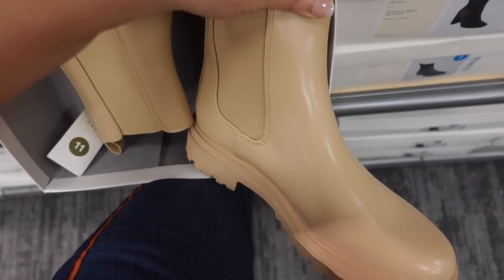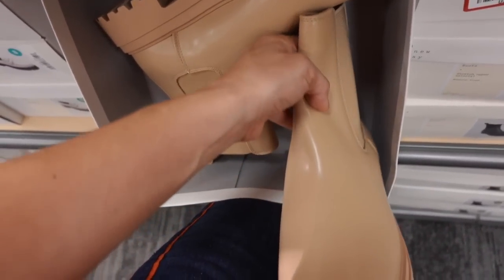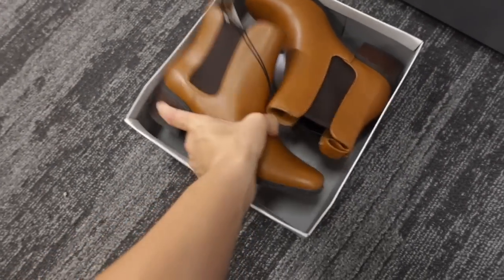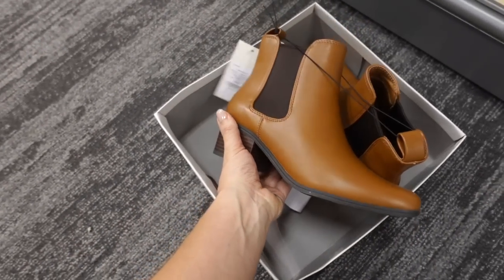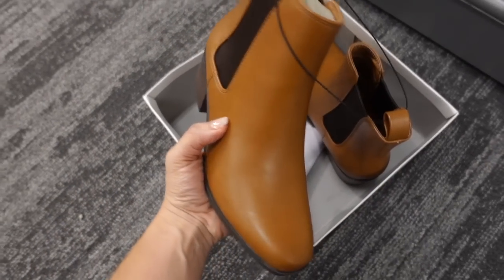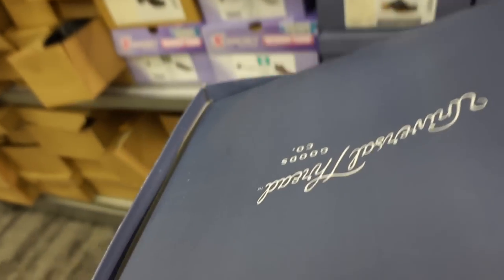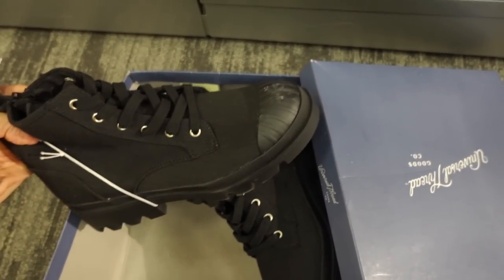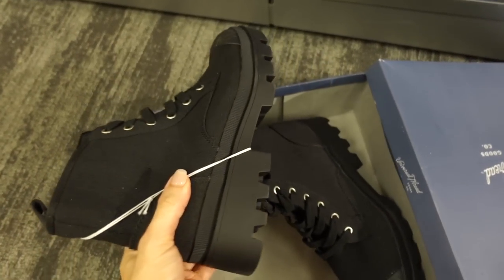New Chelsea boot from A New Day — rubber looking, pull on, going to be $37.99. Here's another new boot from A New Day — rounded toe, chunkier heel, western style with elastic on the side, pull on. And a new lace-up high top boot — canvas material, rubber at the top, chunkier bottom — not sure on price.